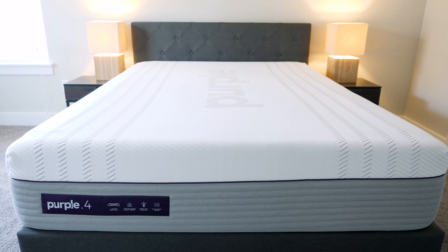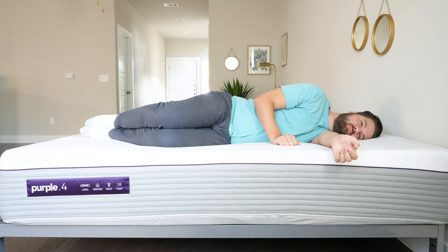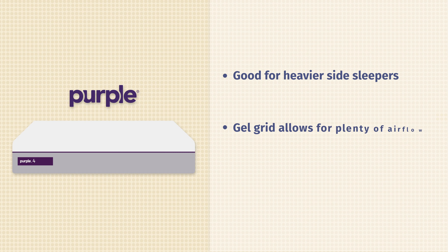Last up on our list is the Purple Hybrid Premier 4-inch version. I really like this mattress for heavier sleepers, especially heavier side sleepers. You get a very pressure-relieving 4 inches of this gel material that collapses and just feels very nice on your side. It also has steel support coils. It's very breathable, very durable — maybe the most durable on this list.